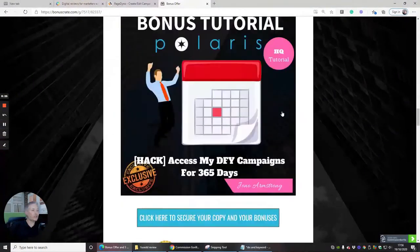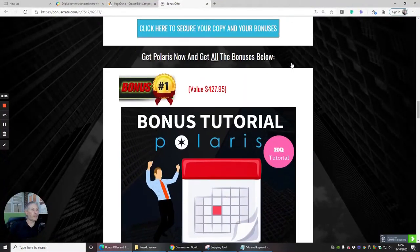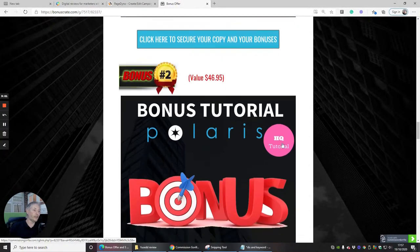Now let's talk about the bonuses. Get Polaris now and get all these bonuses below. Bonus one is a bonus tutorial for Polaris, which is really cool — it will show you how you can access done-for-you campaigns 365 days a year. It's a special hack that will show you how to improve the done-for-you campaigns that you already have.